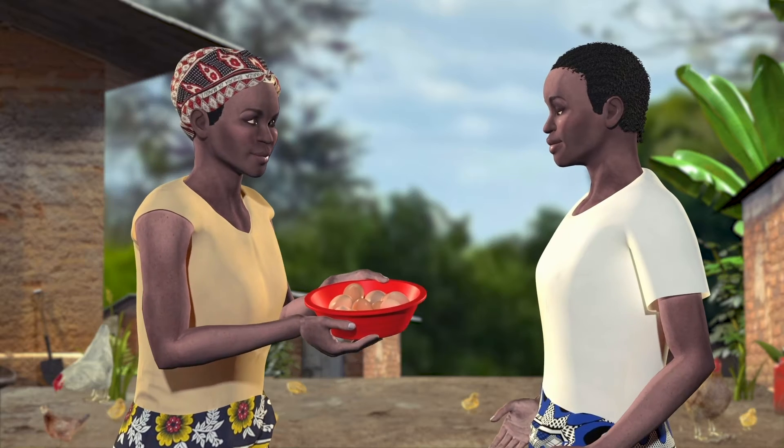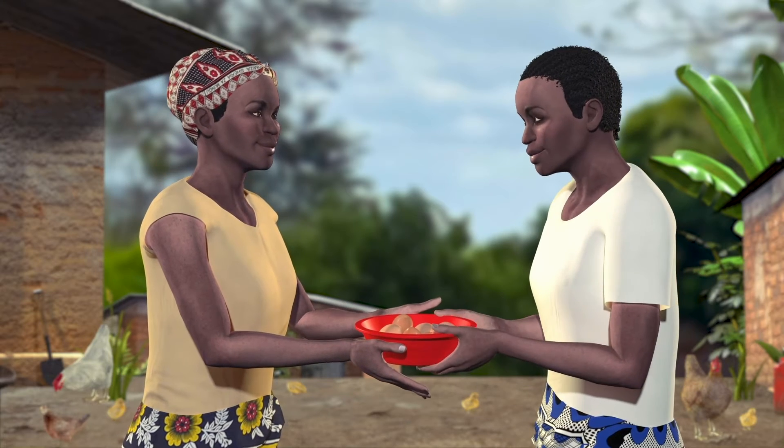When the chicks grow up, Lucy will make thousands of shillings. Remember, you cannot vaccinate an already sick bird.